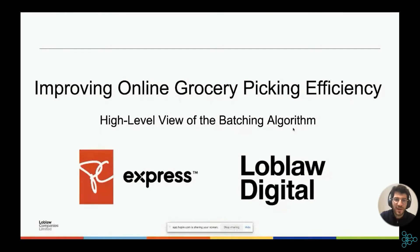I'm going to be talking about online grocery picking efficiency. Before I get started, I just want to give a quick disclaimer. The scope of what I'll be talking about falls more in the realm of operations research than in machine learning per se. Nonetheless, I hope it's very interesting for most of you, and at the very least it should be fun and refreshing. So the title here is Improving Online Grocery Picking Efficiency. I'll be talking about the batching algorithm that we, the data science team, are working on at Loblaw Digital.